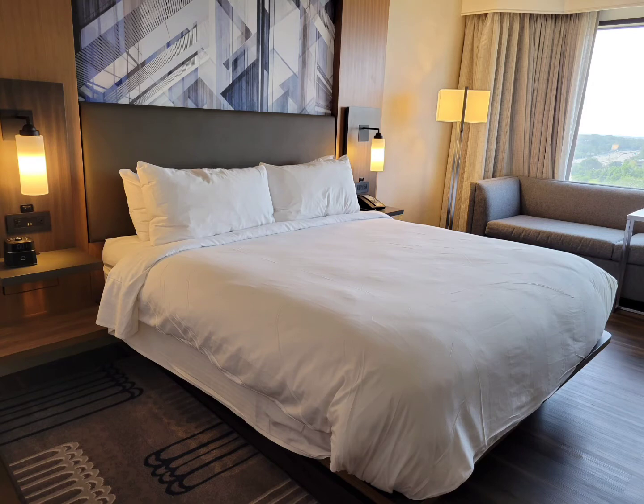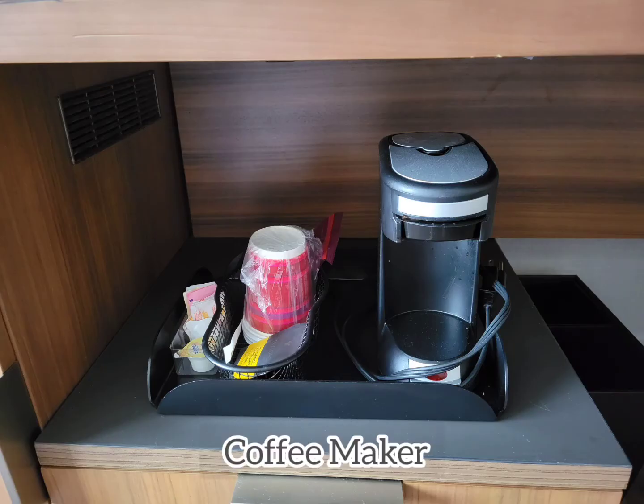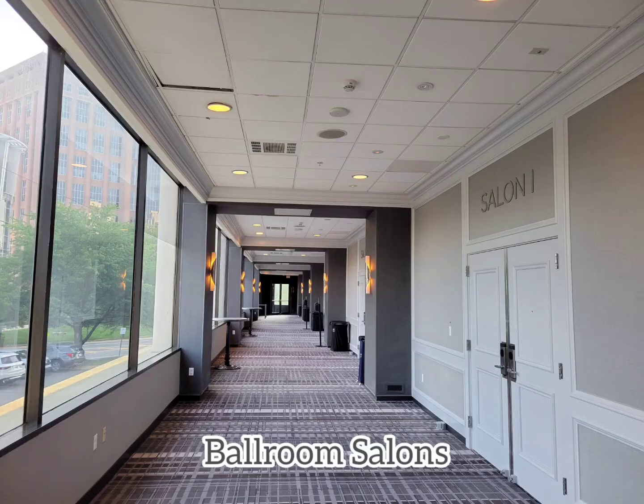This king bedroom had the normal amenities. The hallway with the ballrooms.